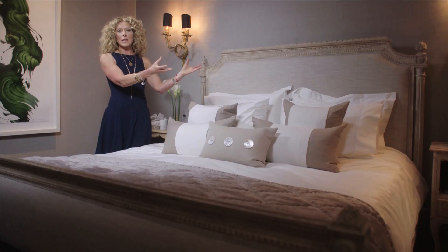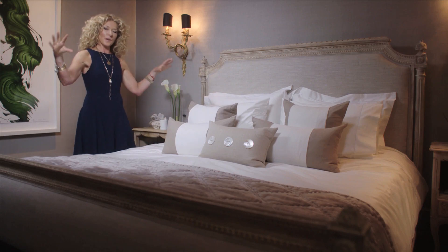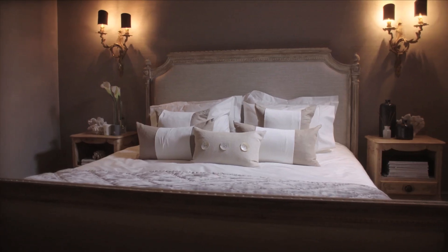You could have a scented candle, and then books underneath. It's all about finding that balance. So you have your bed, you have your bedside tables — everything is about balance in a room.